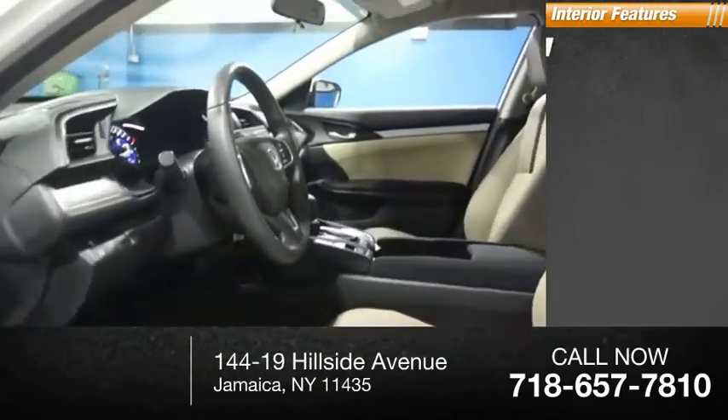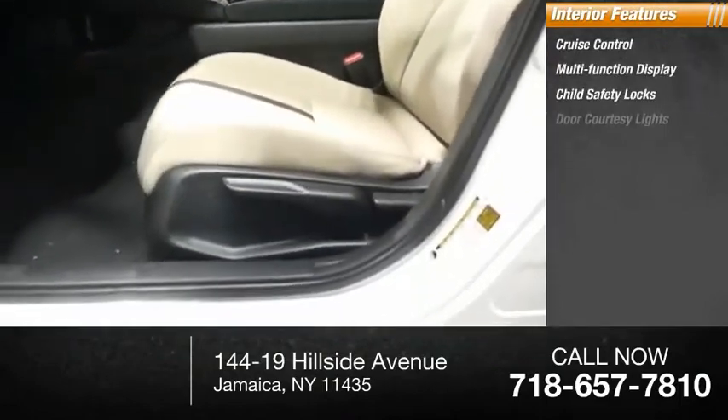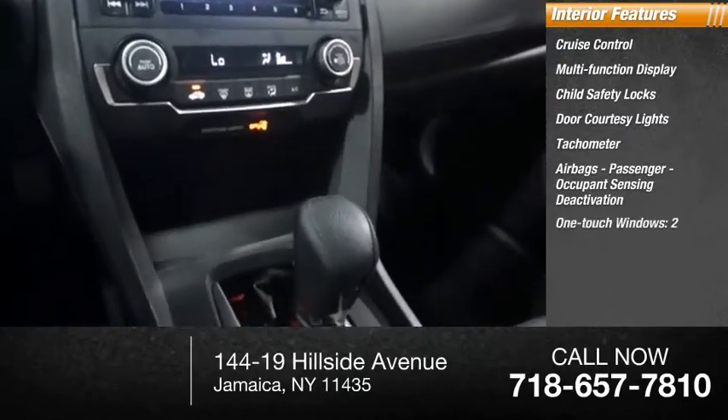Inside you'll find cruise control, multifunction display, child safety locks, door courtesy lights, tachometer, airbags, passenger occupant sensing deactivation, and one-touch windows on two.